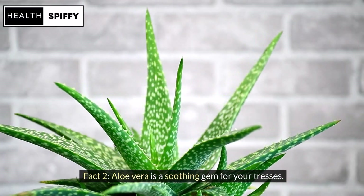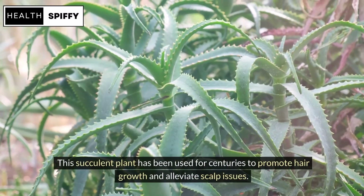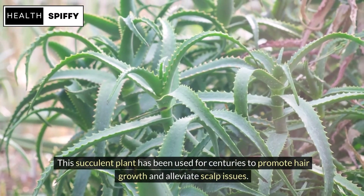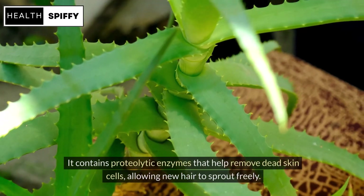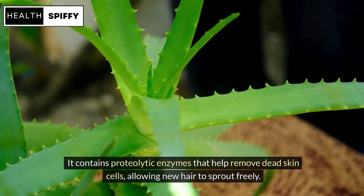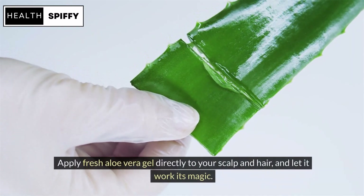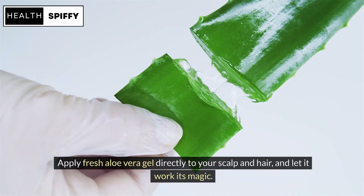Fact 2: Aloe vera is a soothing gem for your tresses. This succulent plant has been used for centuries to promote hair growth and alleviate scalp issues. It contains proteolytic enzymes that help remove dead skin cells, allowing new hair to sprout freely. Apply fresh aloe vera gel directly to your scalp and hair, and let it work its magic.